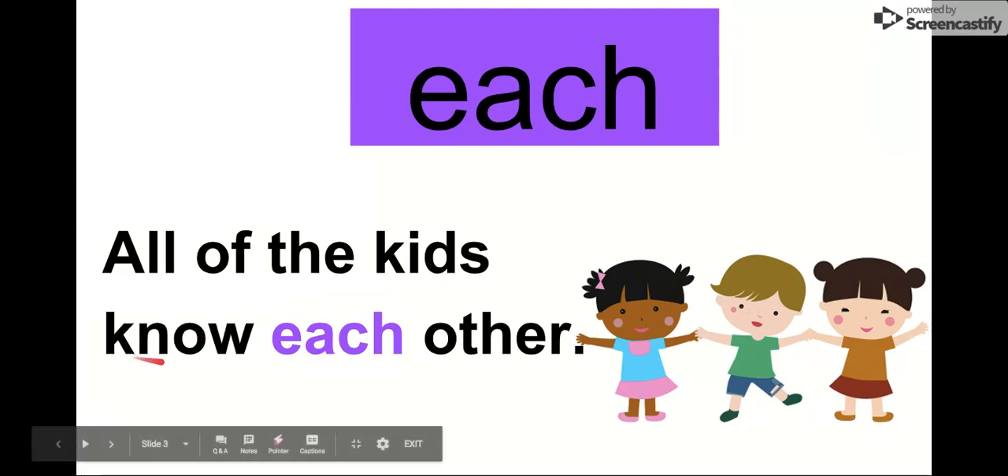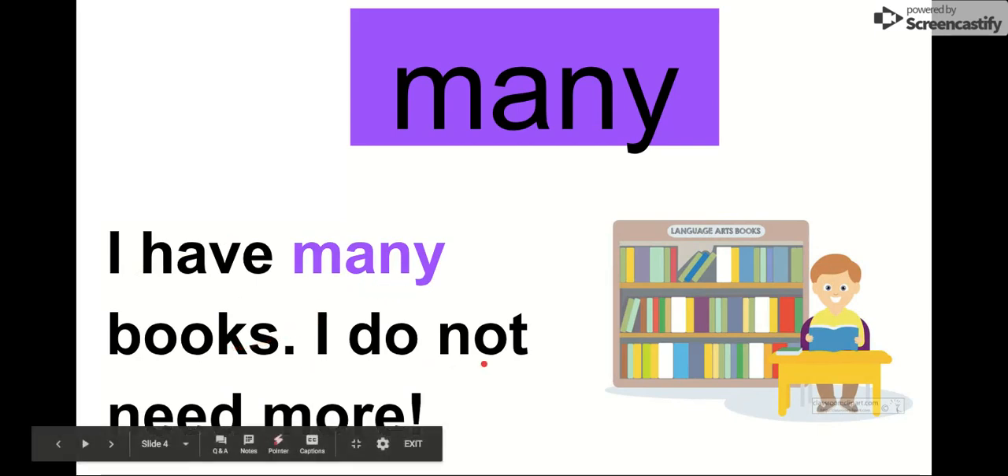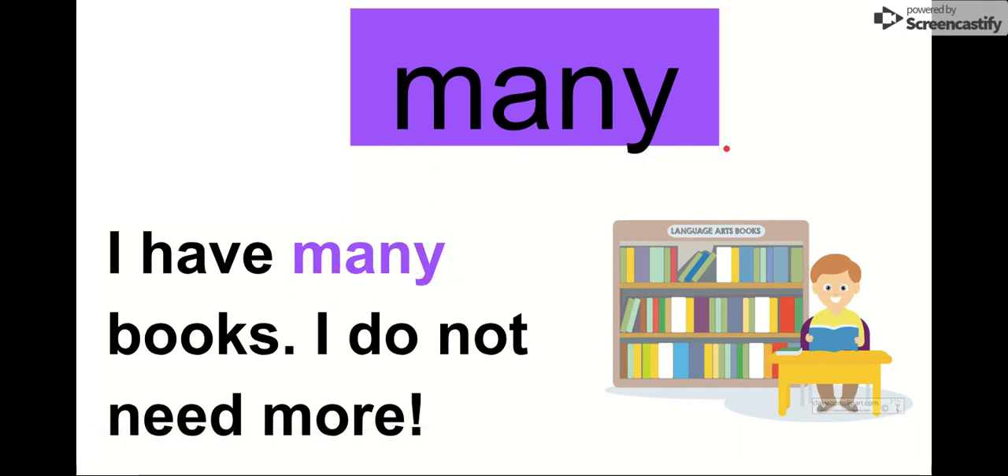Our next word is each. Say it with me. Each. The letters in each are E-A-C-H. Each. Let's read it together in this sentence: All of the kids know each other. All of the kids know each other. Our word is each. Our next word is many. Say it with me. Many. The letters in many are M-A-N-Y. Many. Let's read it in this sentence: I have many books. I do not need more. I have many books — it's another way of saying I have a lot. So our word is many.